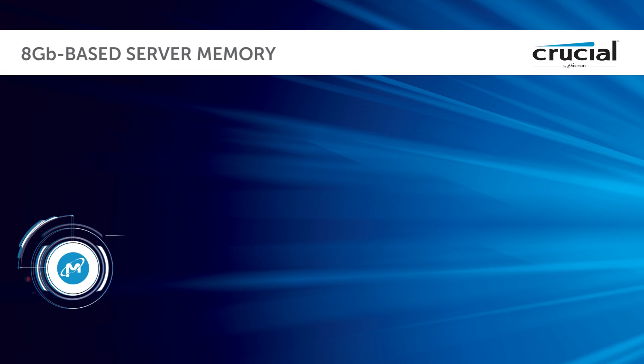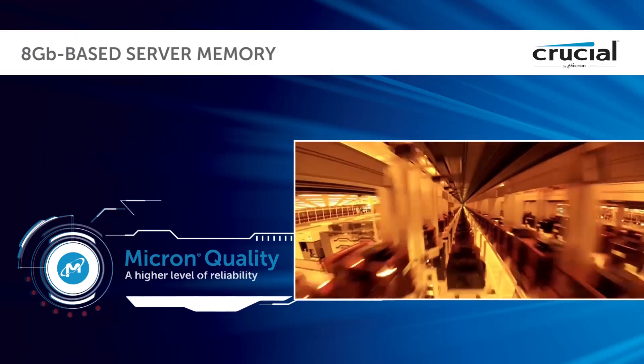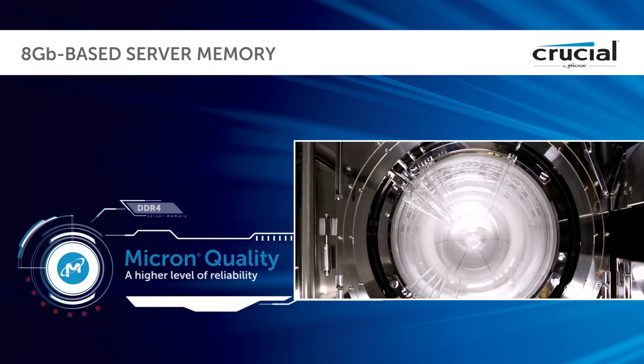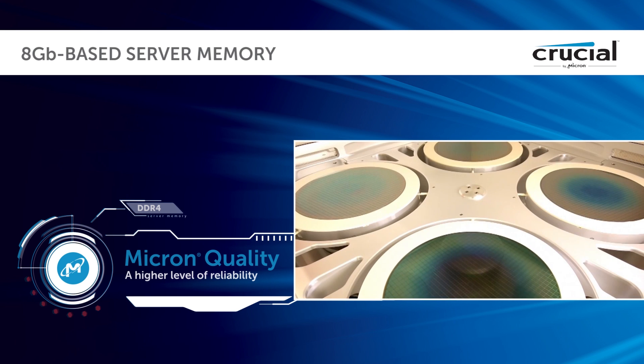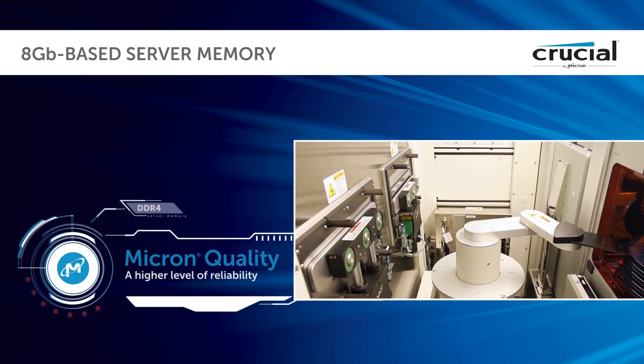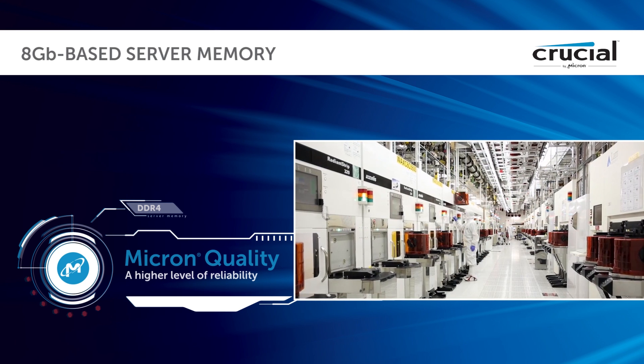As a brand of Micron, one of the largest memory manufacturers in the world, Crucial DDR4 memory represents the future of server capability. Designed for leading platforms and backed by a limited lifetime warranty, Crucial DDR4 memory pushes the limits on server performance.